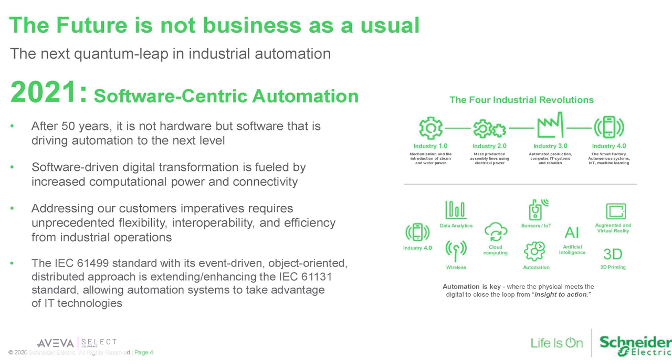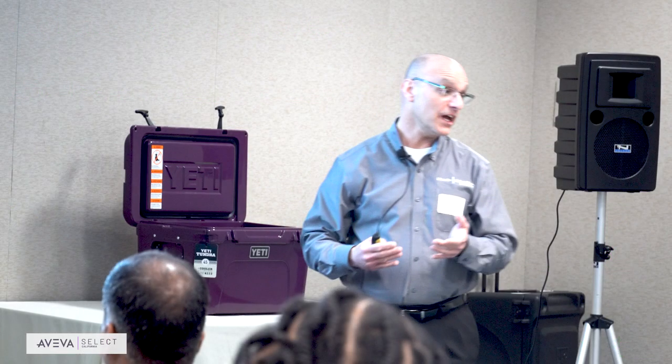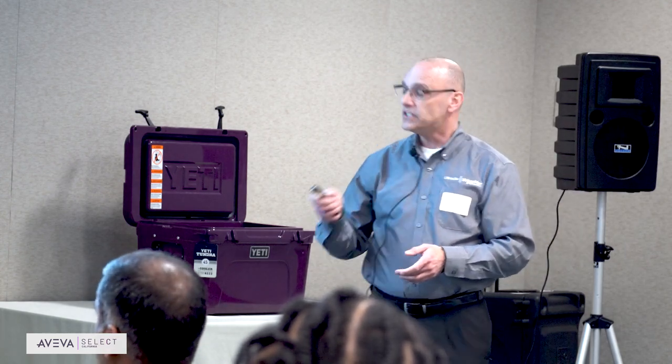The last 40, 50 years on the factory floor — whether you're in water, buildings, or wherever you are — PLC automation has been hardware-centric. The future is all about software. In your personal lives, you probably have a lot of indie apps on your cell phone. Everything is about software. Being here with Aviva, and the general investment in Aviva, tells you a lot. The future is all about software.